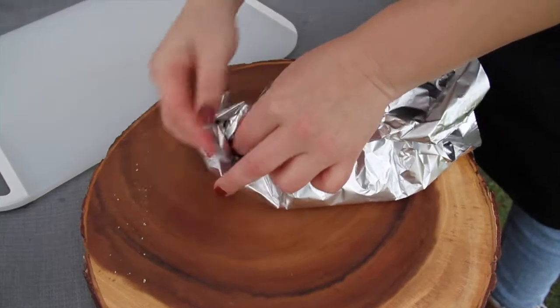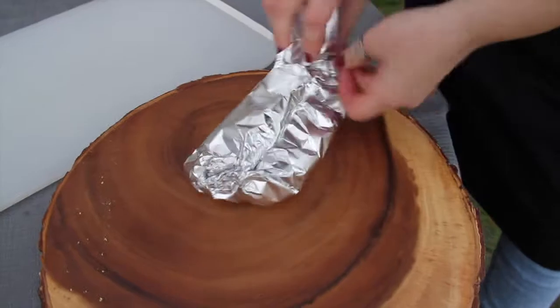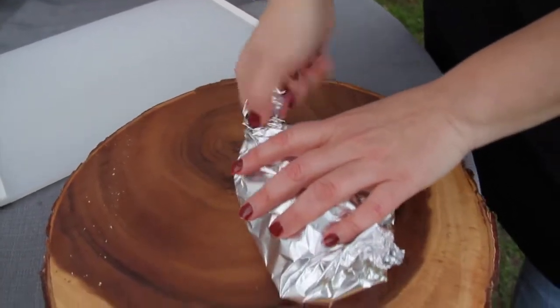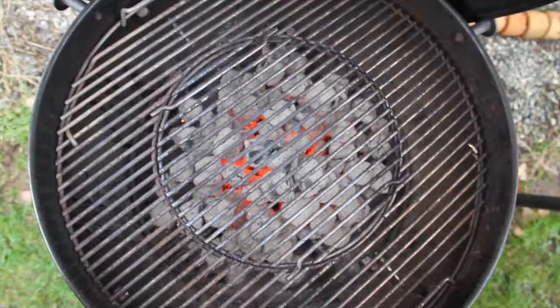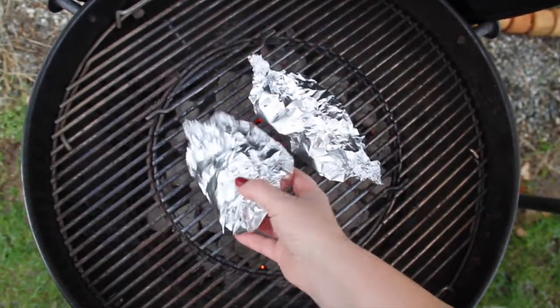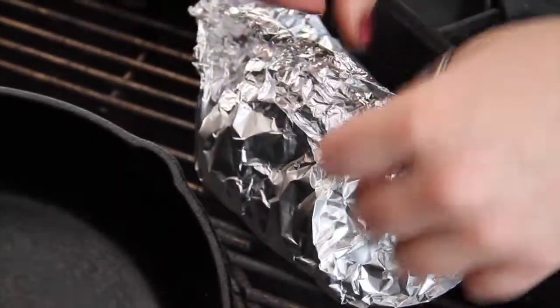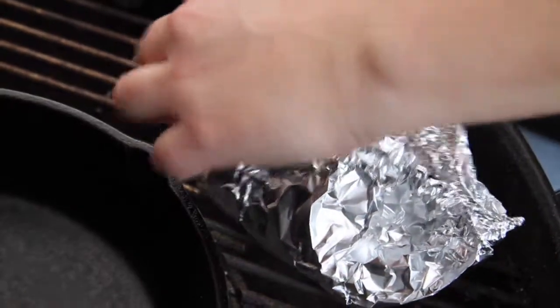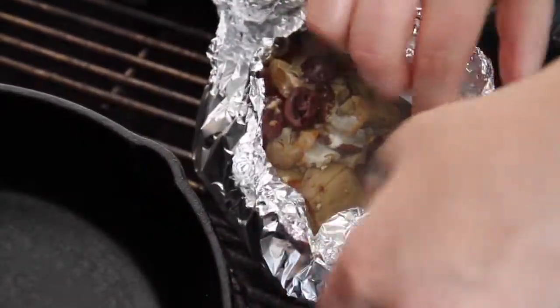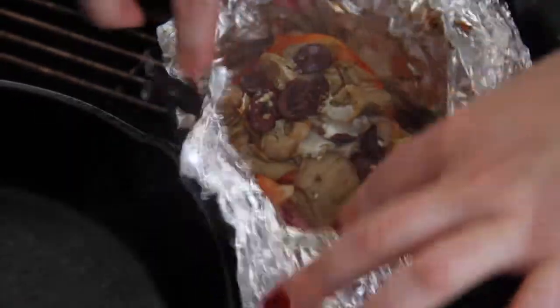We start by seasoning the halibut with a little bit of salt, lemon pepper, garlic, and ginger. We then add sliced red pepper, purple onion, artichoke hearts, kalamata olives, feta cheese, and top it with a balsamic drizzle. We demonstrate this method by using an aluminum boat to help lock in the flavor and moisture. We cook these at 350 degrees for 15 minutes on the barbecue. If you increase your temperature to 425, you can cook each piece between 8 to 10 minutes.